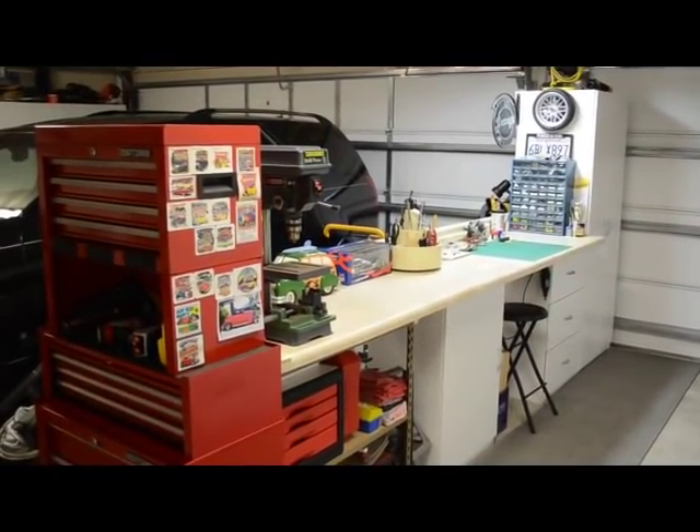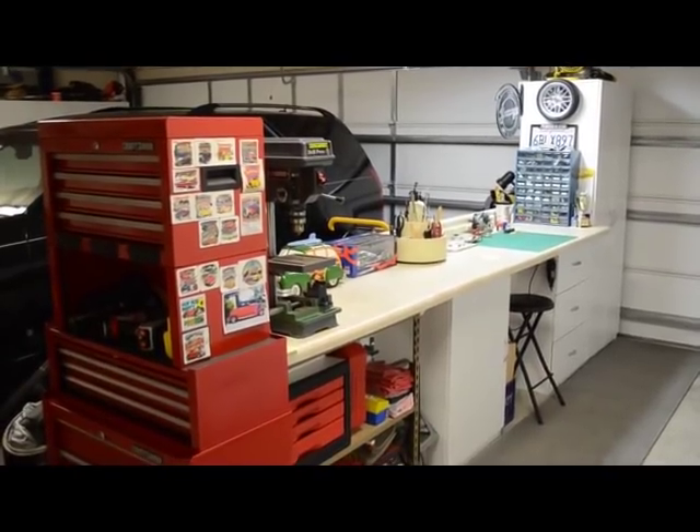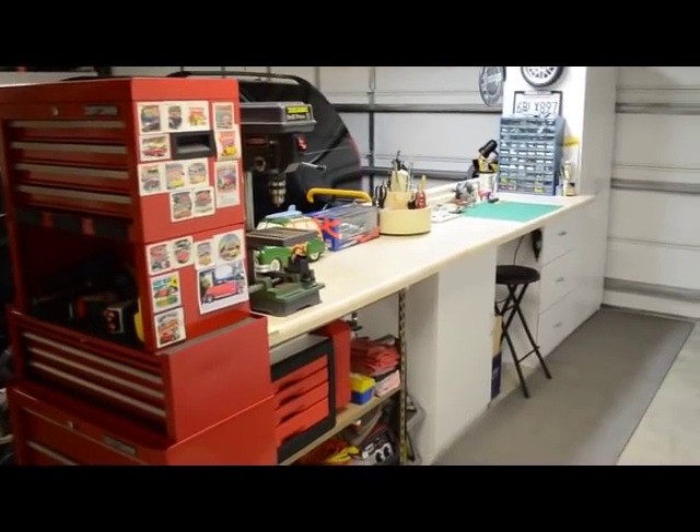Hi, thanks for visiting Ted's Modeling Technique. I wanted to show you my workspace so as you see my videos you kind of know where I'm at and what I'm doing, what I've got.